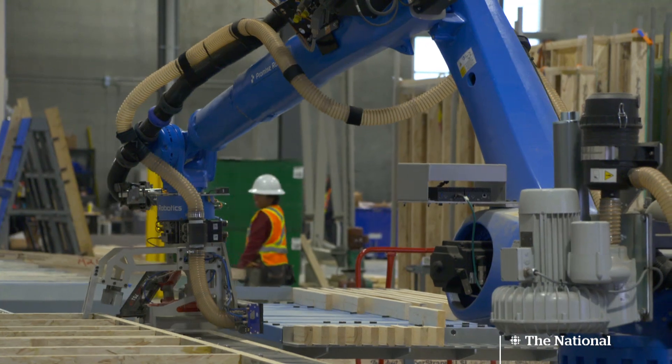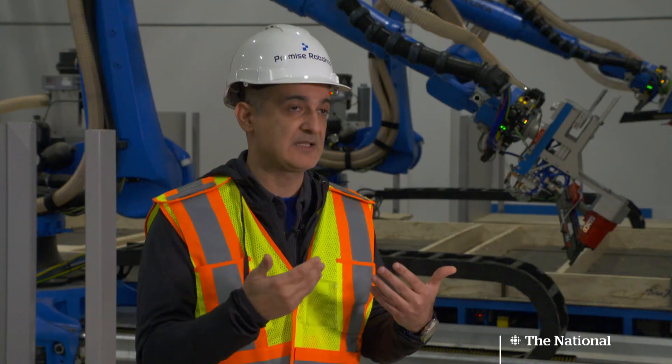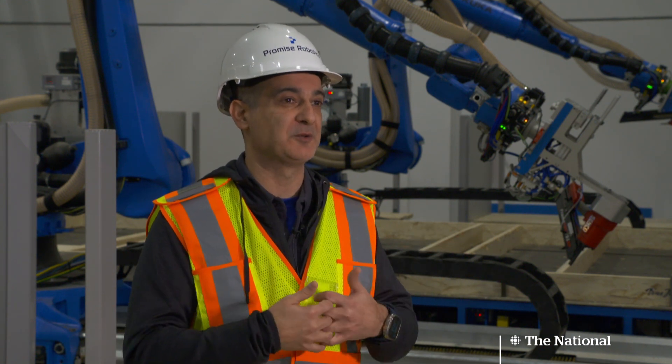But back at Promise, they say their tech can cut house construction time in half. They're basically like Legos — once you produce those components, you're able to put them together really fast.